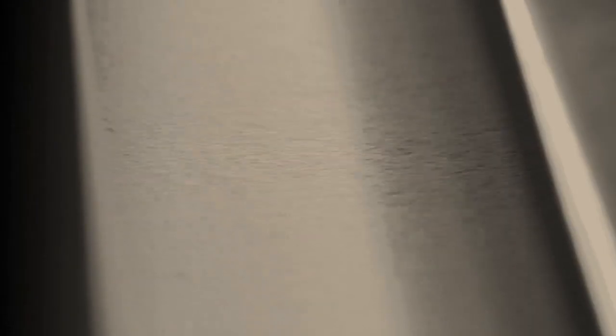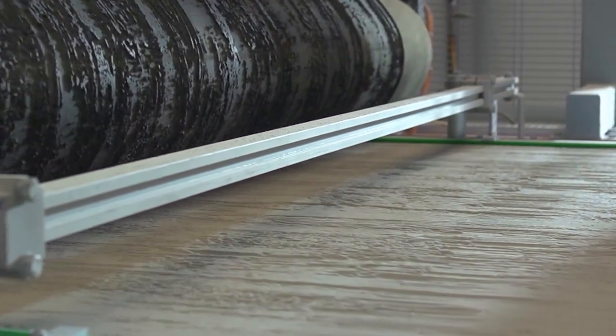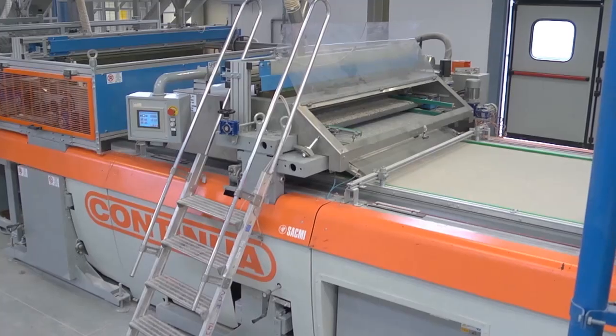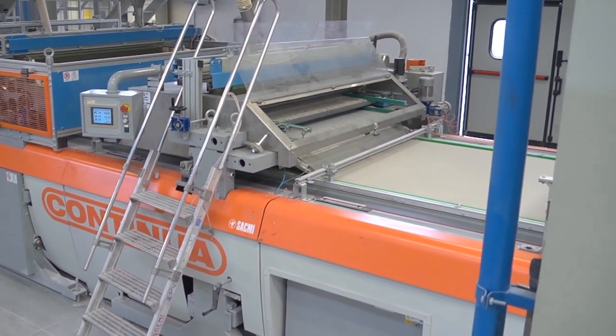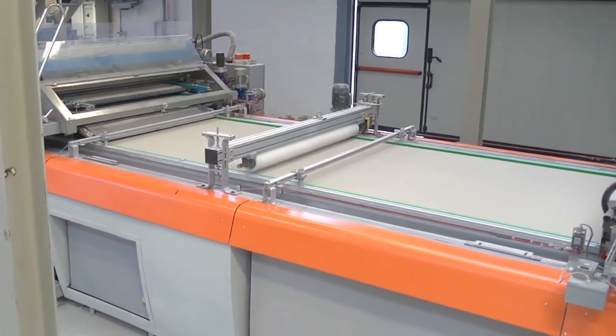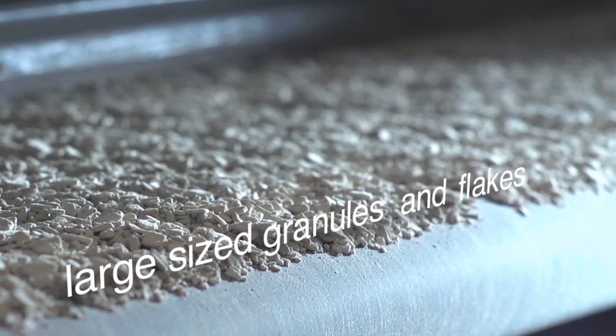A device loads either micronised single colour or three different micronised colours separated in extremely thin layers. Another device prints an image on the soft body to achieve extremely precise graphics. Further graphics can be applied to the material on the belt with the Expo print device. Subsequently, a new machine can be used to apply large sized granules and flakes — another way of fulfilling the constantly evolving design requirements.